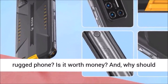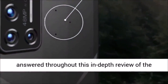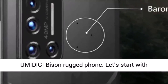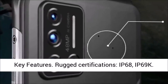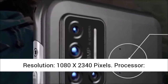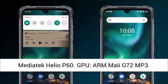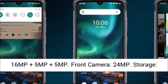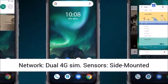Let's start with checking the key features of this rugged phone. Rugged certifications: IP68 and IP69K. Display size: 6.3 inch IPS LCD. Display resolution: 1080 x 2340 pixels. Processor: Mediatek Helio P60. GPU: ARM Mali G72 MP3. Operating system: Android 10. Rear camera: 48MP plus 16MP plus 5MP plus 5MP. Front camera: 24MP. Storage: 128GB UFS 2.1. RAM: 6GB LPDDR4. Battery: 5000 mAh. Network: dual 4G SIM.